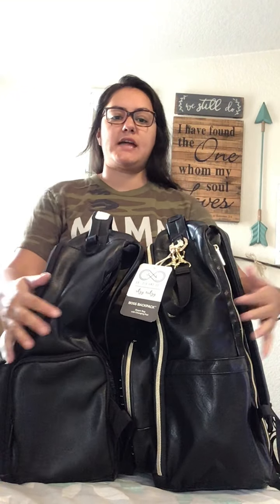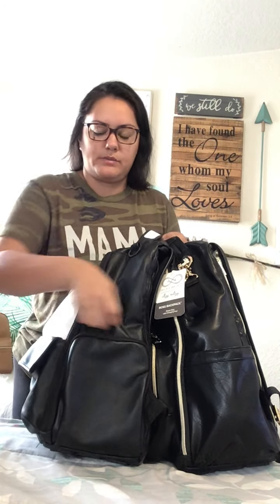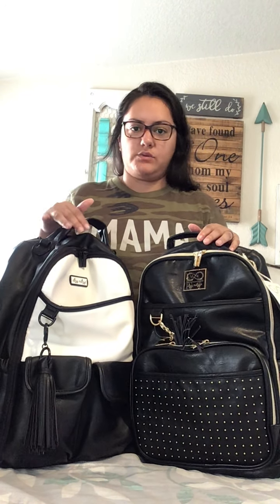Now, the other changes on this bag versus the regular bag are the side pockets. The Chelsea Boss Bag has two insulated bottle pockets, one on each side. Whereas the original Boss Bag has a zippered insulated pouch — which is nice for string cheese, applesauce, or whatever you need to keep insulated — and then on the other side it has a stretchy insulated pocket. Those are the differences from the Chelsea and original Itzy Ritzy Design Boss Bag.